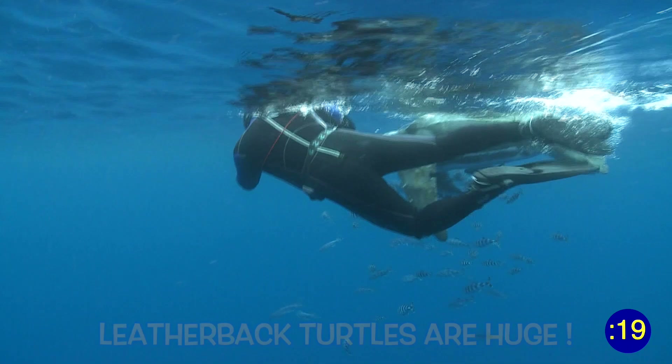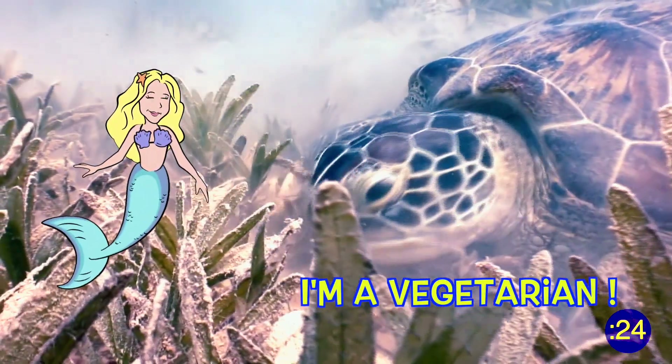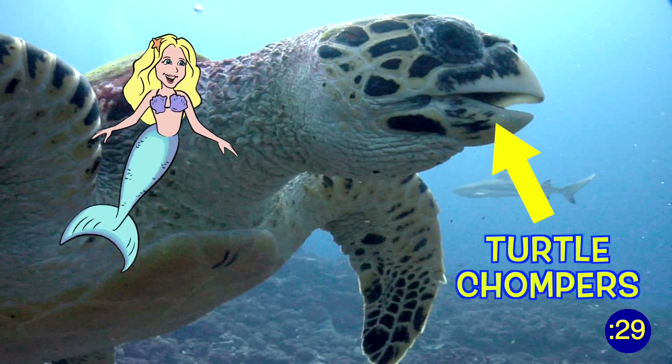1,500 pounds. Some sea turtles eat meat when they are young and then become plant eaters as adults. Others are strictly vegetarians or carnivores their whole lives, depending on their jaw structures.